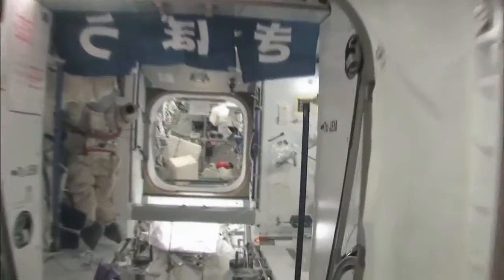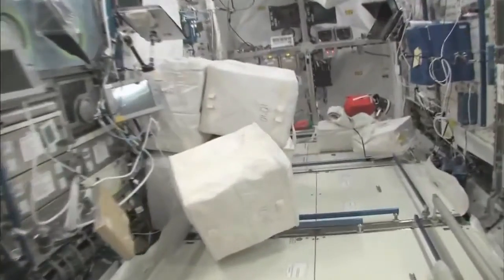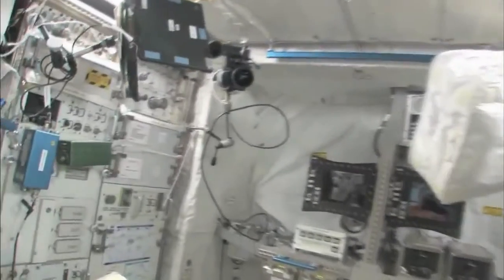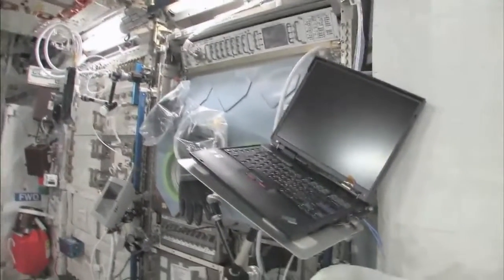So now fly with me - we're going to go to the Columbus module. Here we are in the Columbus module. You can see it's also spacious, but also cluttered because it's a great place to store things or temporarily stow them. It's not going to be this way forever - we're going to have it nice and clean pretty soon.